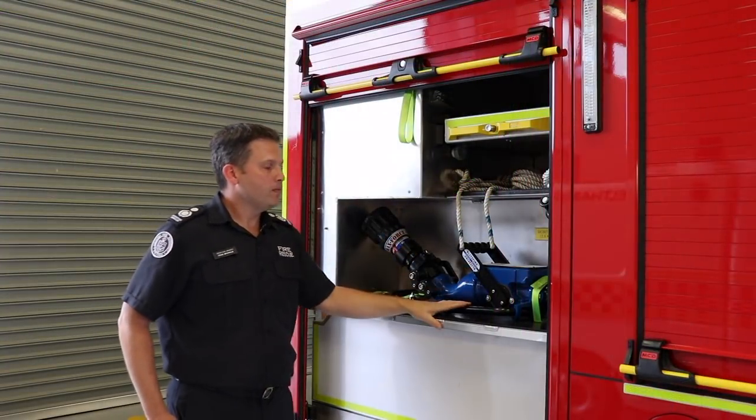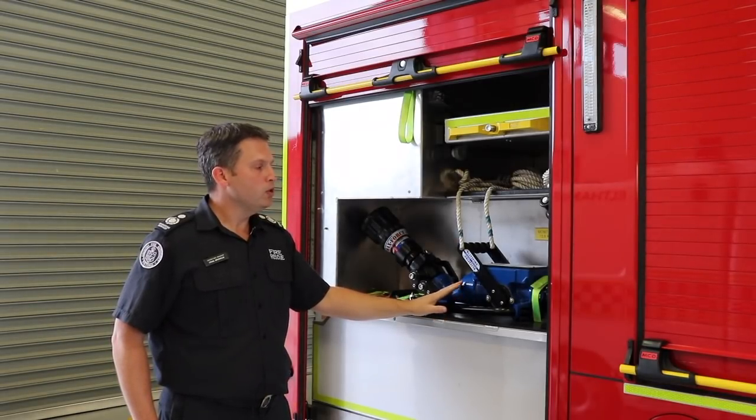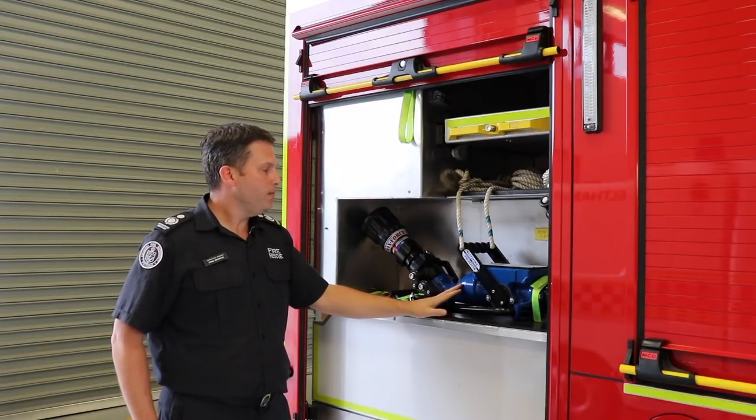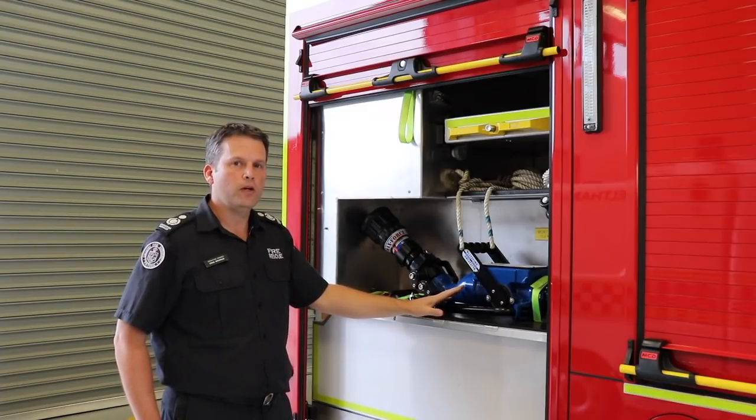In the redesign we've also been able to source a new ground monitor that increases safety for firefighters. If the monitor becomes unstable on the fireground, it will automatically shut itself off, which improves safety for all firefighters.